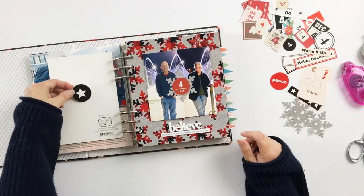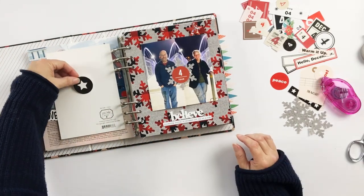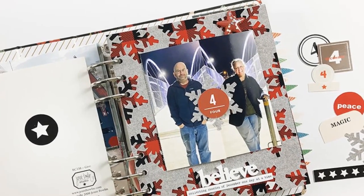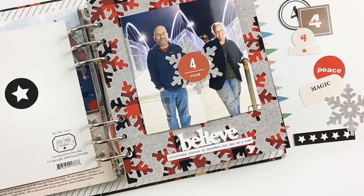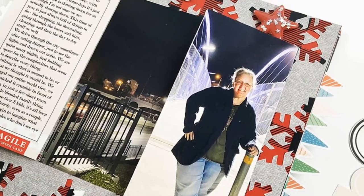I noticed that the back of the Jenny Bowling card just needed one little thing, and then I'm going to finish up the layout. Thank you so much for watching and I hope you're having a great December. I'll see you back here again soon. Bye-bye.